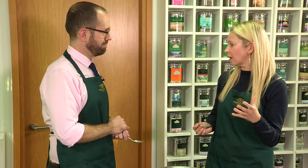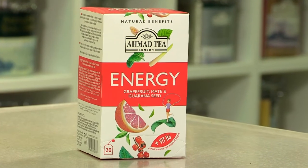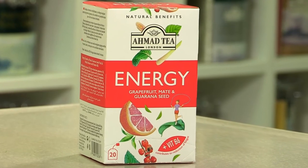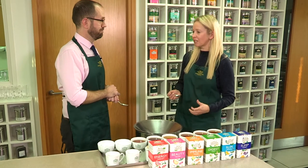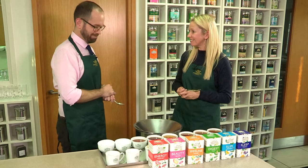Now you've mentioned an ingredient I haven't heard of before — what is mate exactly? So mate is from South America, very popular there as a tea alternative, and like I said it's very high in caffeine so it really gives you a boost. So this is a really good pick-me-up at the start of the day. Yeah definitely — we've also added vitamin B6 which can help reduce tiredness. So it's pleasant tasting and it's going to kick-start your morning — definitely one to start the day with.